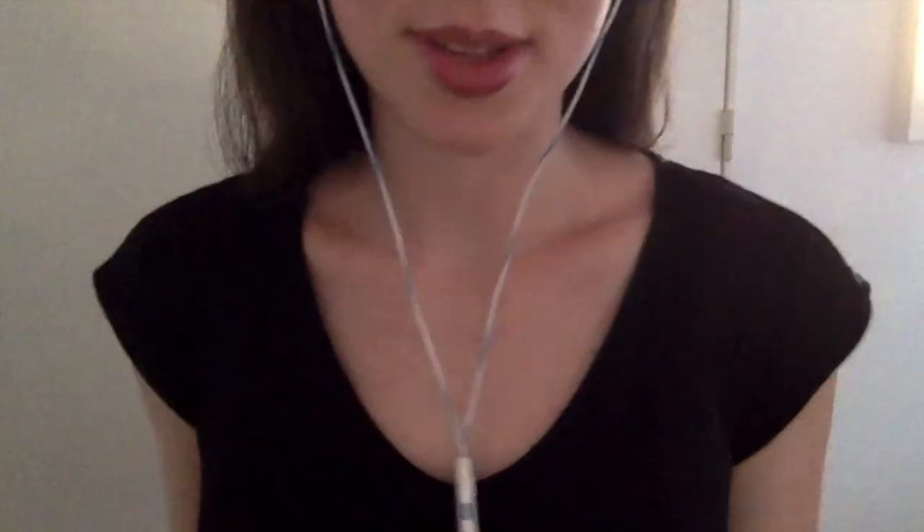I'm ready to go out already. I hope this wasn't too boring — I just wanted to share this with you. Let me know if this is something that helps relax you or not, and I'll keep that in mind. I love hearing from everyone — it's the best part of this for me. Alright, I hope you have a good night and I'll see you later. Bye!